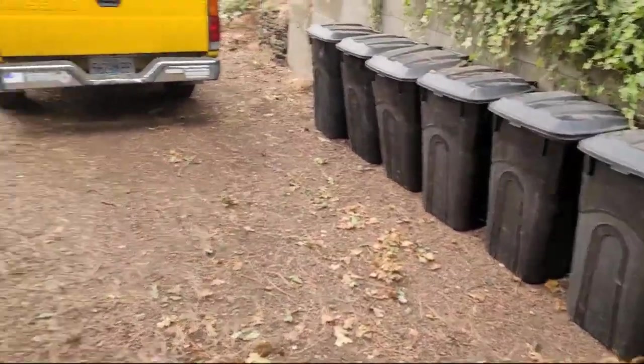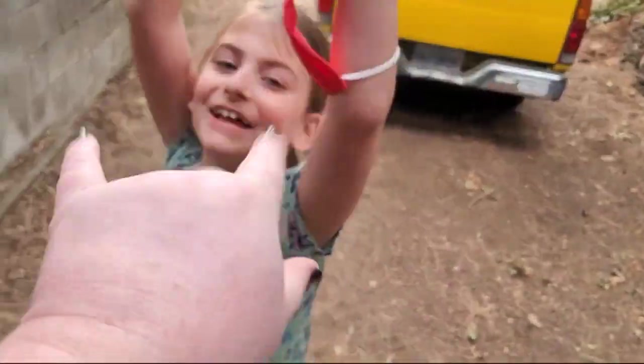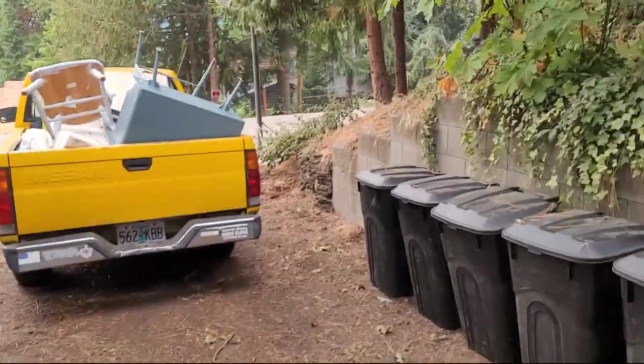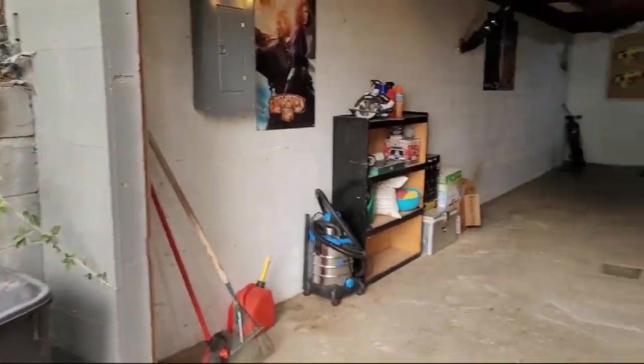Hey everyone, this is Donnie, and I am looking at a house to possibly buy. Say hello to Teslin. We're in a remote town, less than a thousand people, and I'm going to show you what would be my craft room.